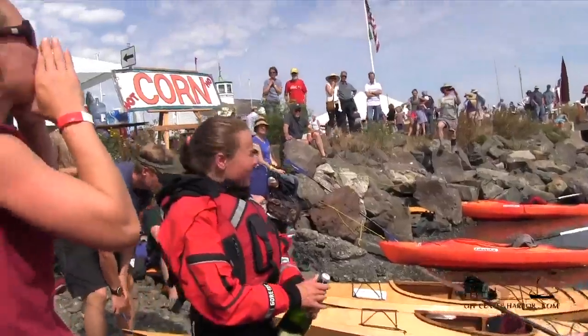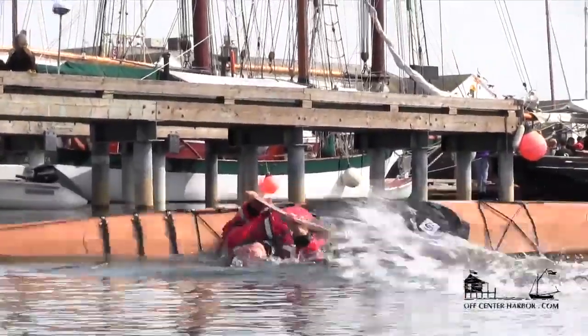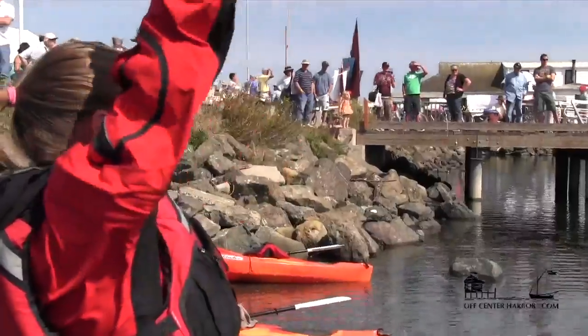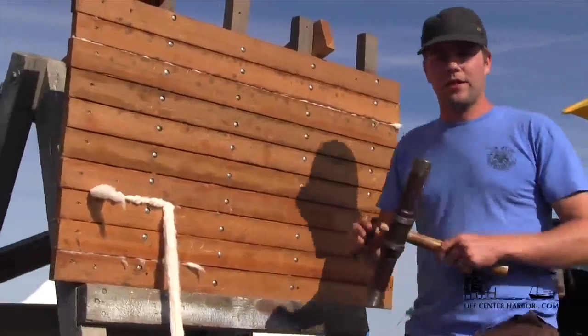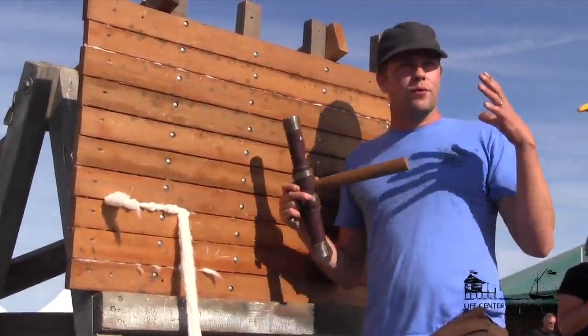We're launching a new boat here. She's going to put it through its paces and show you about ten different rolls. The point of caulking the boat, as Jeff said, was not to make the boat watertight but to make the boat rigid.